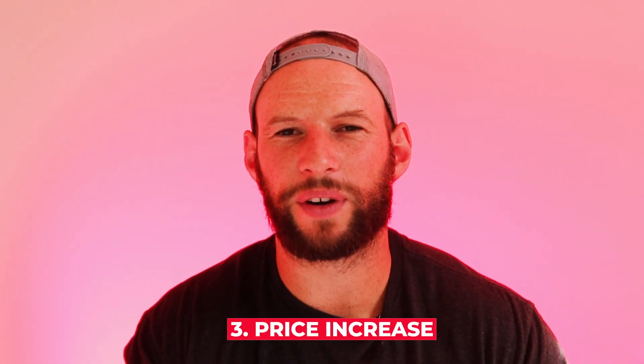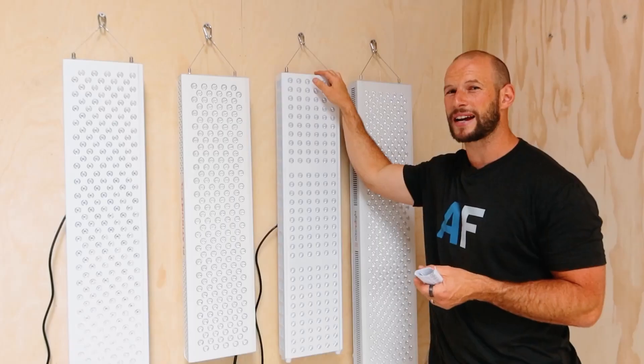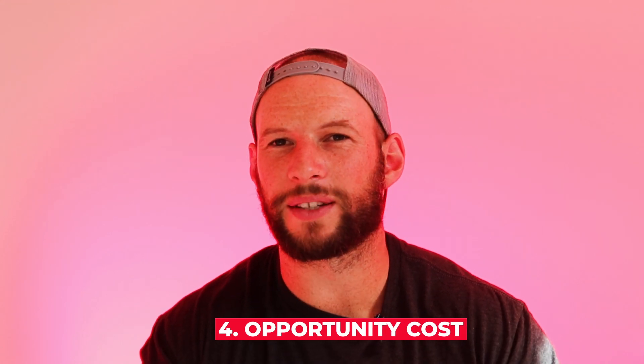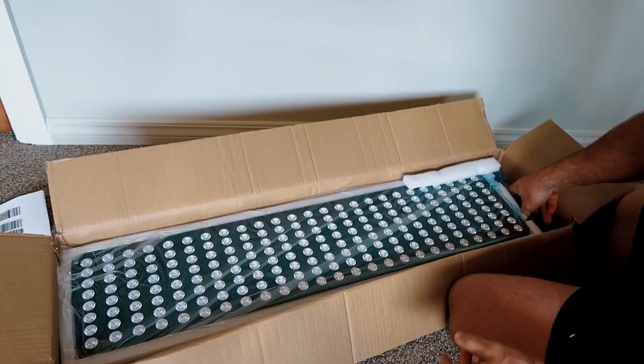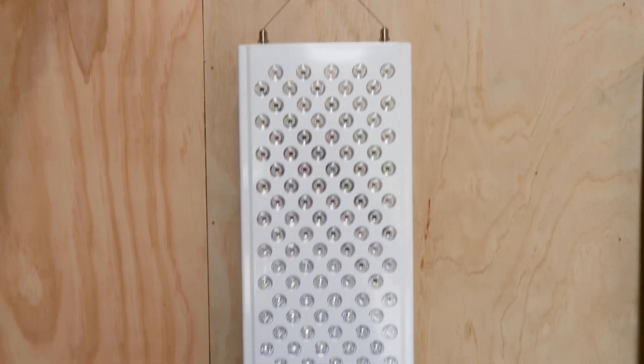Third, price rises — freight and materials costs are going up. A new panel hitting the market in six months might be a couple hundred dollars more than the current model, so factor that into your decision. And finally, what I refer to as the opportunity cost: sure, you can wait six or nine months for a new version, but that's six or nine months where you're not getting the benefits of red light therapy. If you have aching joints, a sore tooth, or bad skin, don't you want to tap into the benefits right away? Personally, if you're sitting on the sidelines waiting for a new and improved panel, I wouldn't worry about it — just get something now and start benefiting.